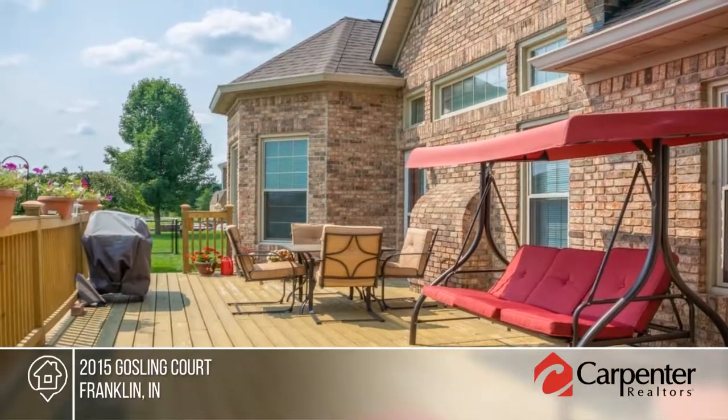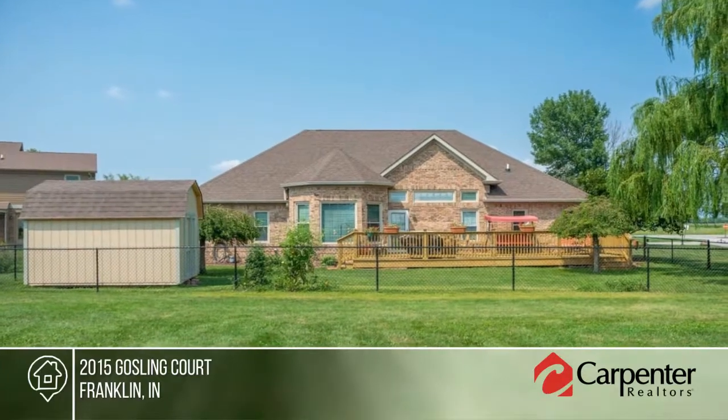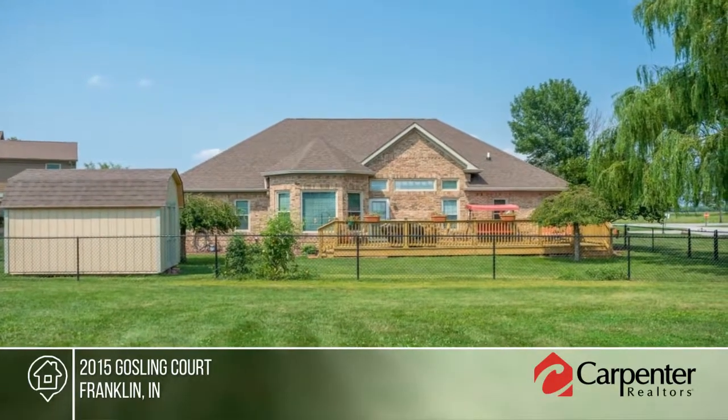The backyard features a large deck, fence, and storage shed. This home will not disappoint. Learn more with Team Royale.